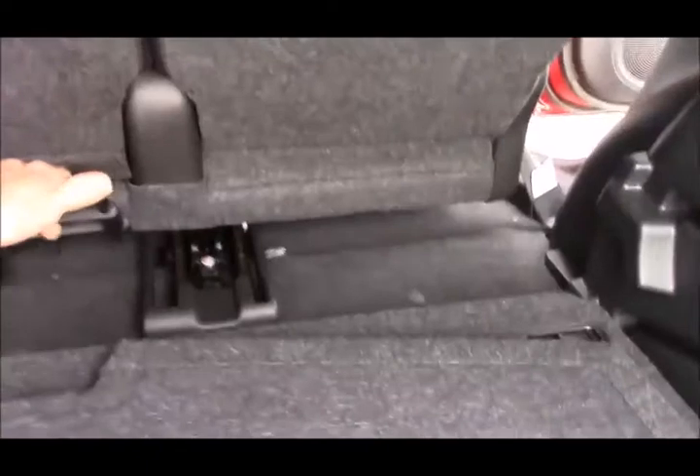You have plenty of legroom as well as headroom. And I forgot to mention — you can actually slide the rear bench forwards and backwards to give yourself some more space in the boot and in the front, if you prefer.